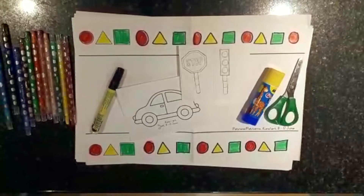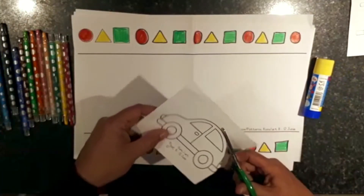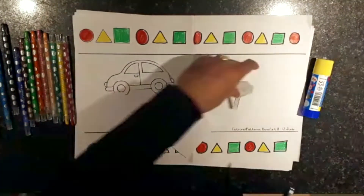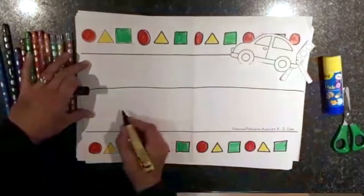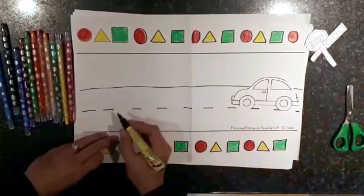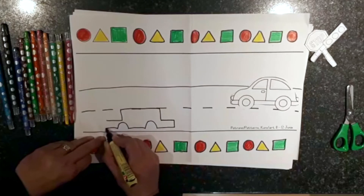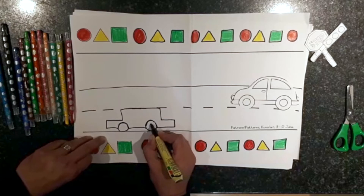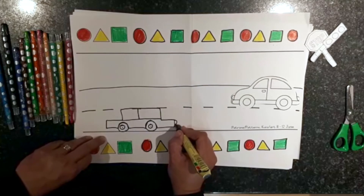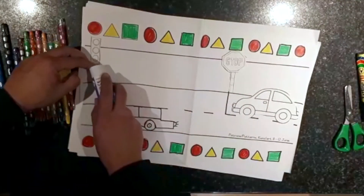We are going to use our maths pattern page to do some creative pictures. You're going to cut out the car and everything that you receive from the school, and then you're going to use it to make your own picture. Remember, we are talking this week about road safety. You can draw anything that you would like. Be creative.